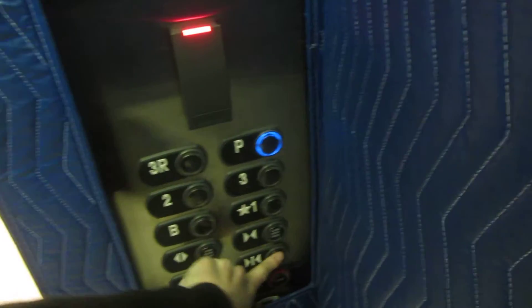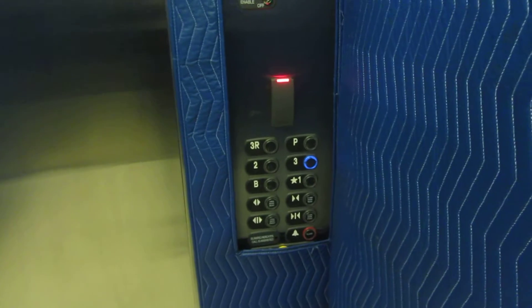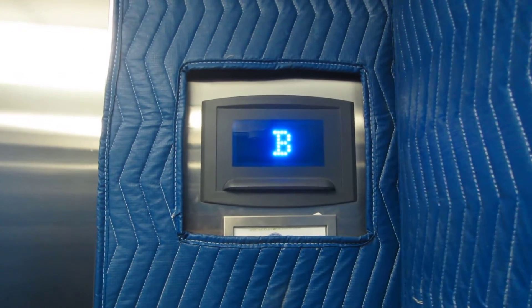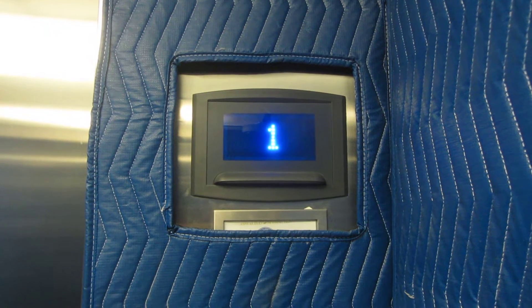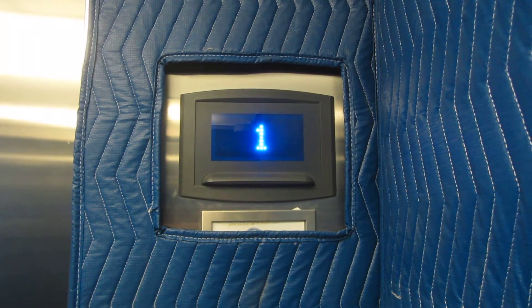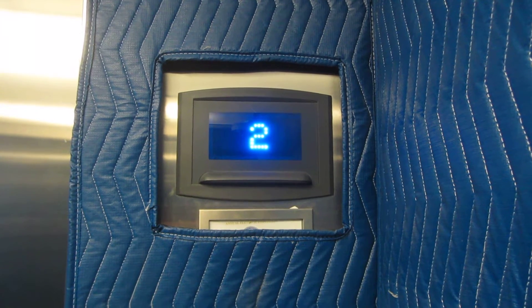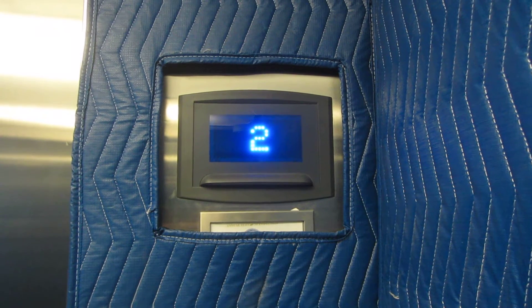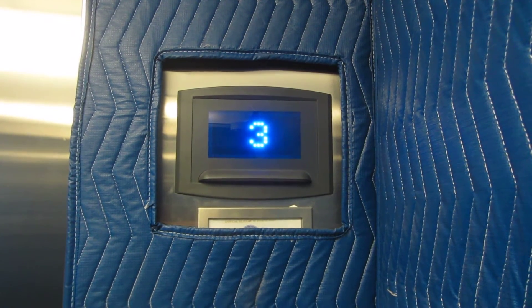Let's go up to P. Locked. 3R — locked. 3 works. 14R — locked. 5R — locked. 6R — locked. 5R — locked.